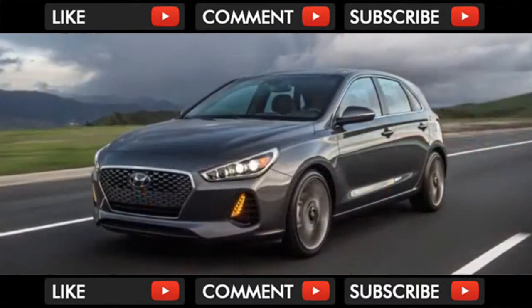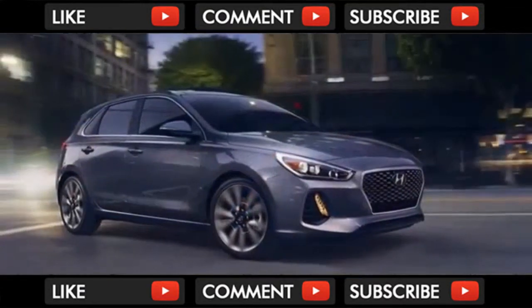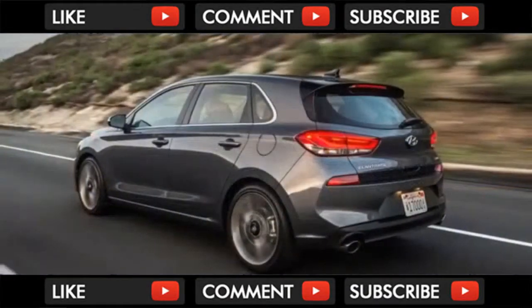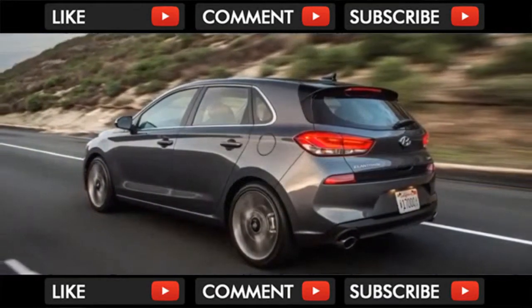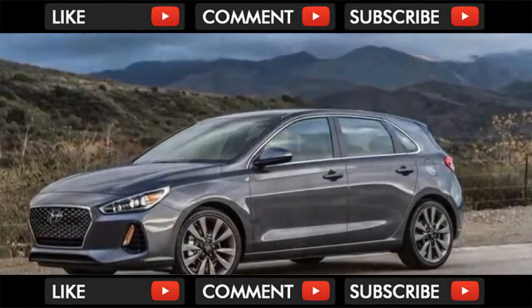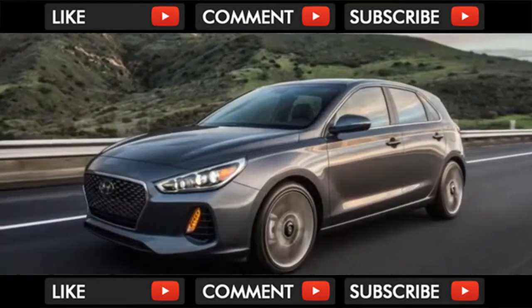A few months ago, a discussion at Autoblog headquarters led to debate about bitter mildly spicy cars. Cars like the Honda Civic hatch, the Volkswagen Golf, and Mazda 3 aren't quite GTI or Focus ST-level hot hatches, but they still provide a great mix of fun, practicality, and affordability. The Hyundai Elantra Sport fits the same basic mold, minus the hatchback — that's why we were so eager to get behind the wheel of the new Elantra GT Sport.